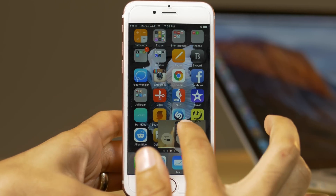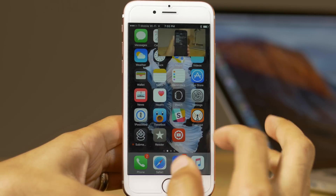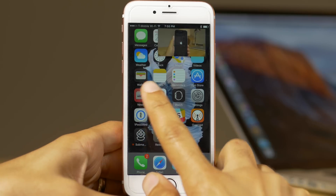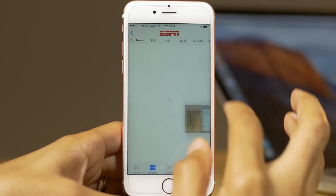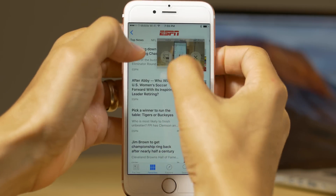There you go — picture-in-picture mode on the iPhone. This is courtesy of a jailbreak tweak called Pegasus. It brings the iPad picture-in-picture mode to lesser devices. So you can have it on your iPhone, or on unsupported iPads, as long as it can be jailbroken with iOS 9.